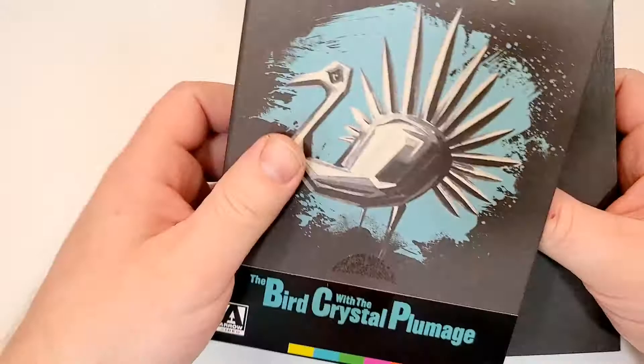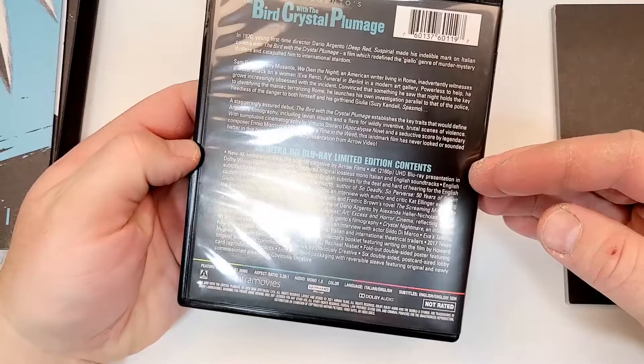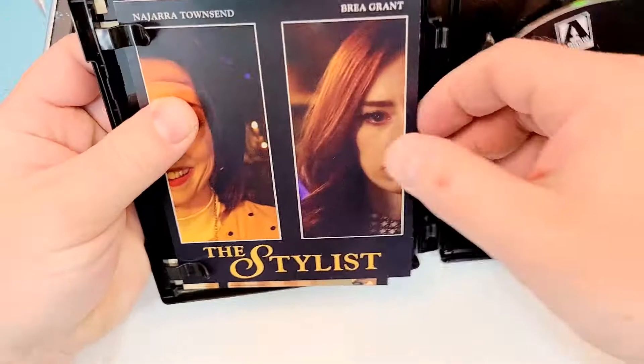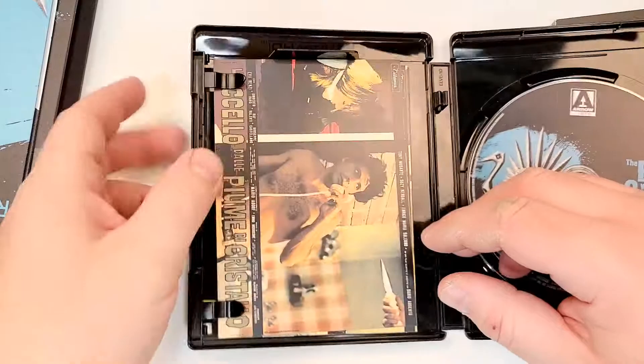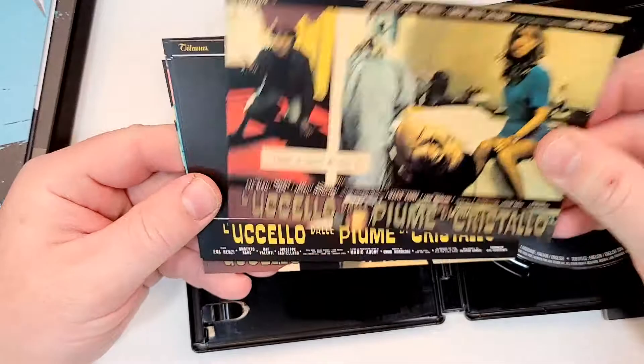So you get a couple things in here: a poster with this artwork on it, the reversible art, and you get the movie. Let's check out the inside — there's the disc, it matches the cover art, an advertisement for the stylist, and you get some art cards — violent art cards included. You get the one 4K disc, and then you get this book — just flipping through this thing real quick.